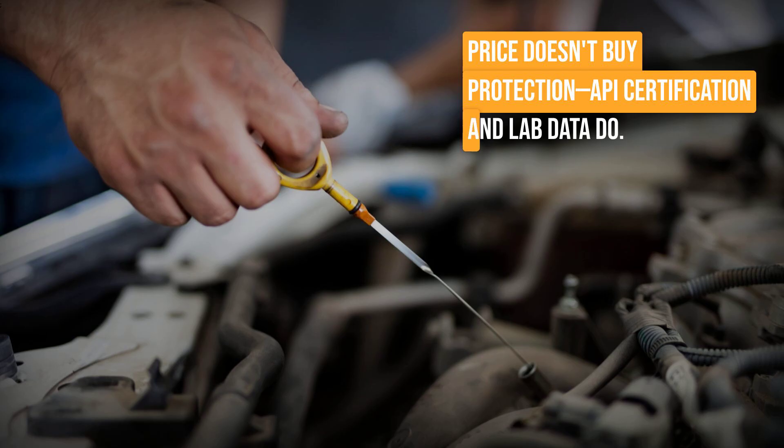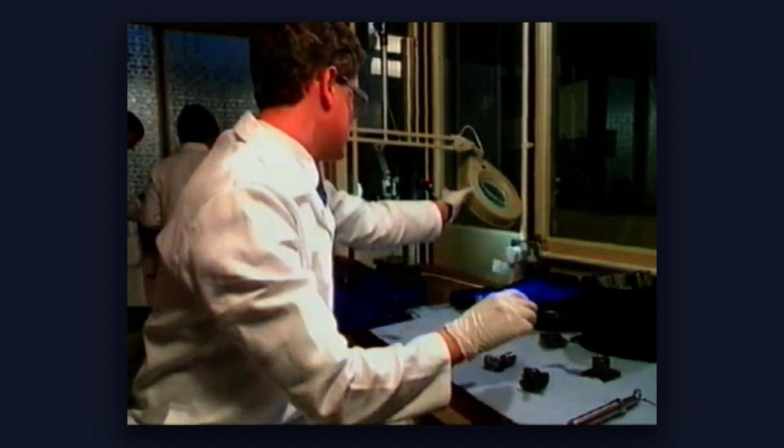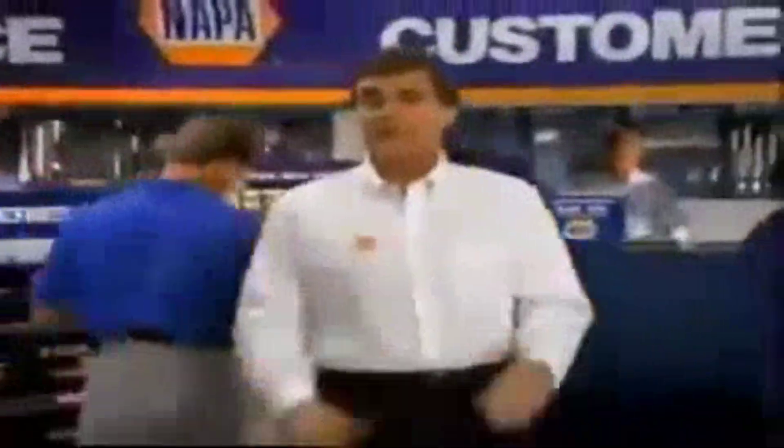The biggest differences usually come down to how often the oil is changed and whether the correct viscosity is used — not the price on the bottle. The API donut is a promise that every oil inside meets the same baseline for wear, deposit control, and oxidation resistance. The evidence is clear: price alone does not buy better basic engine protection when the API standard is met.